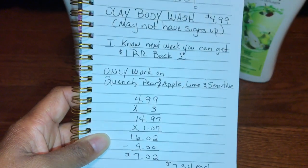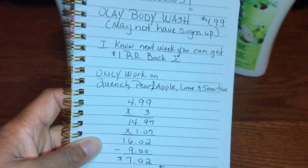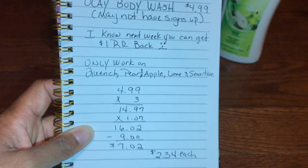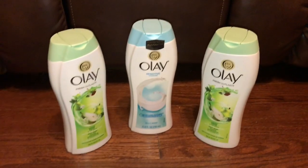You have to make sure you clip the coupon. I advise clipping it before you go to the store, because I have clipped items while in the store and it has not taken off. Just a little FYI.